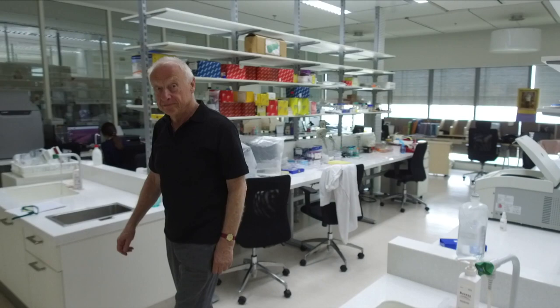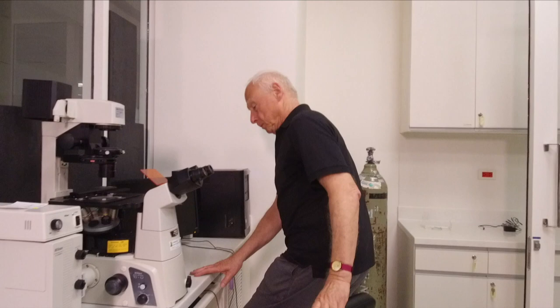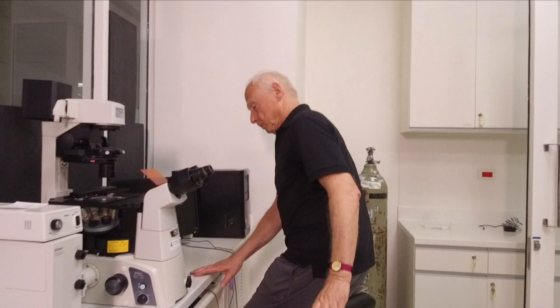You have to realize that normally we have two active copies of a gene, so if one of them is mutated, the consequences are probably negligible.